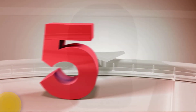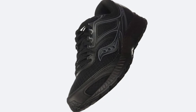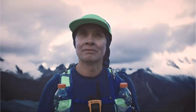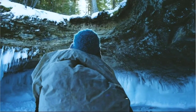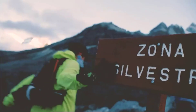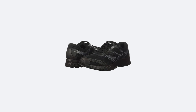Number 5: Saucony Women's Versafoam Cohesion. Saucony makes some of the best running shoes out there, and they have a women's version too. The Versafoam is one of the best options if you want to invest in a running shoe that's going to last for many years. This shoe was designed to mimic the look of natural leather, but the material is actually synthetic. The women's Versafoam also has a slightly narrower fit than the men's version, made to match the women's sizing chart.